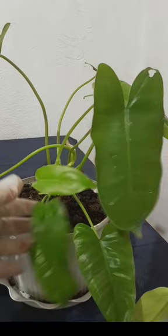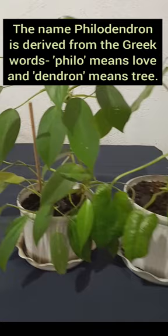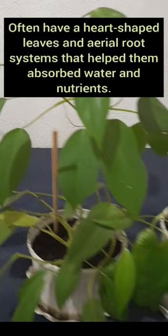The name Pelodendron is derived from the Greek words: phylo, meaning love, and dendron, meaning tree. They have heart-shaped leaves and aerial root systems that help them absorb water and nutrients.